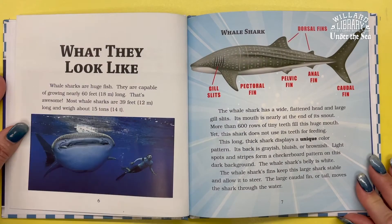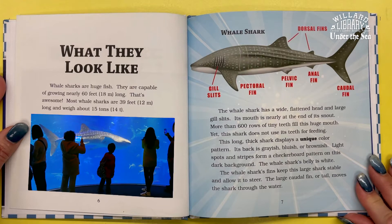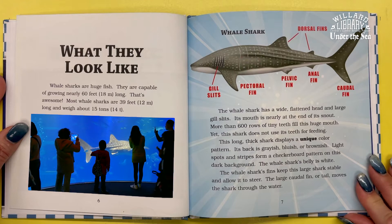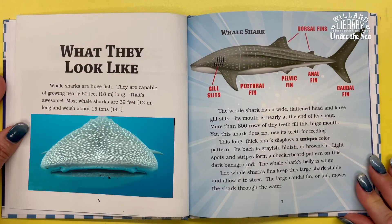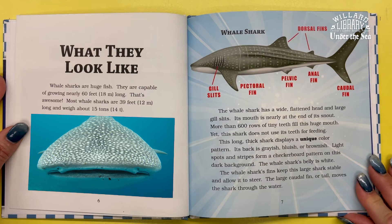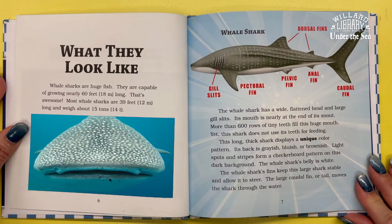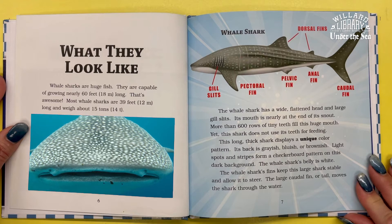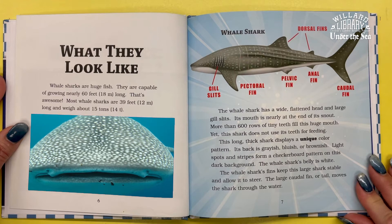Whale sharks are huge fish. They are capable of growing nearly 60 feet long. Most whale sharks are 39 feet long and weigh about 15 tons. The whale shark has a wide flattened head and large gill slits. Its mouth is nearly at the end of its snout, and more than 600 rows of tiny teeth fill this huge mouth.